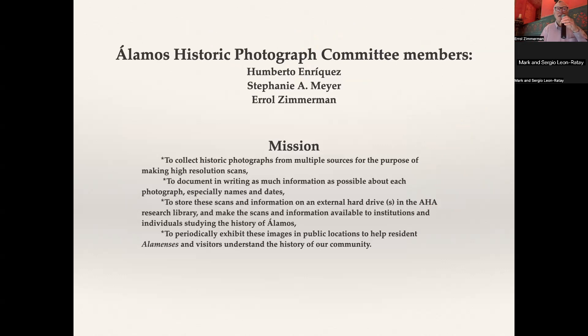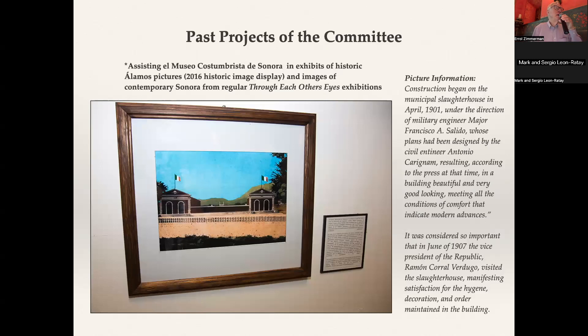Our mission is to collect historic photographs from multiple sources for the purpose of making high-resolution scans. Sometimes it means re-photographing the image; sometimes we can use a regular scanner. We want to document in writing as much information as we can get about each picture. We will store these images on an external hard drive, and in the future several hard drives, in our live research library. We'll make them available to groups or individuals interested in the history of Alamos, and one of my goals is to have exhibitions. The last one here in the Museum of Alamos was in 2016.